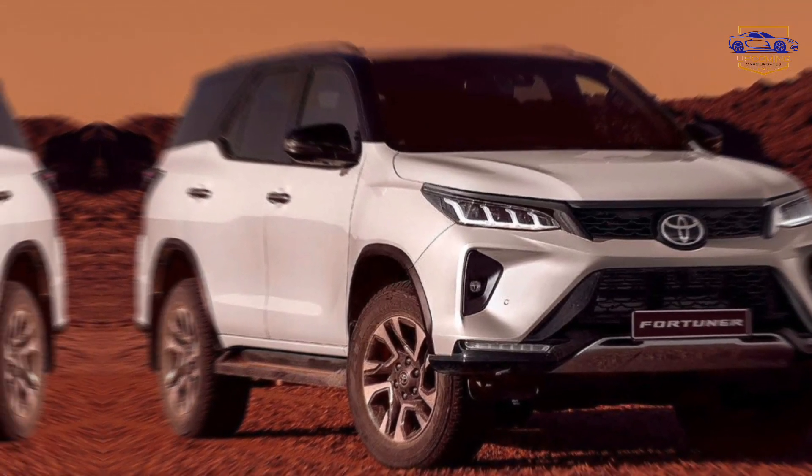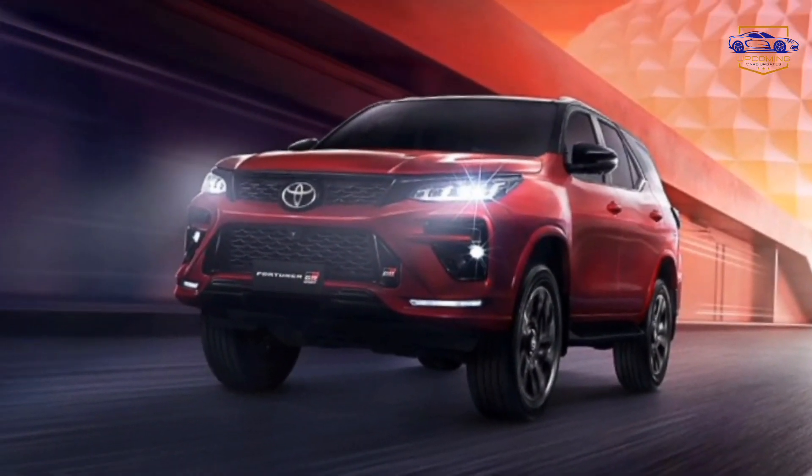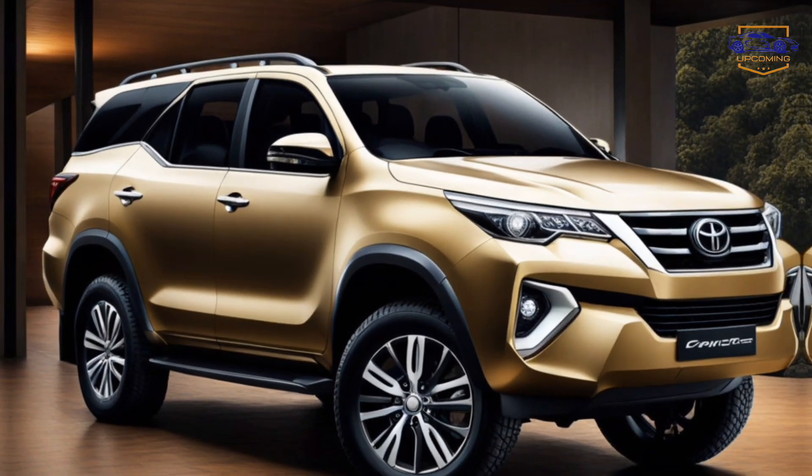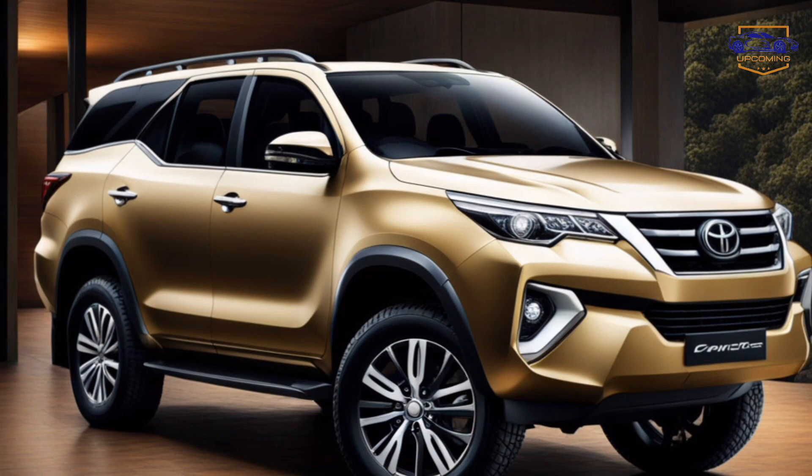Unmatched capability. Conquer any terrain with confidence. The Fortuner boasts advanced suspension systems and an intelligent four-wheel drive system for superior handling and stability.